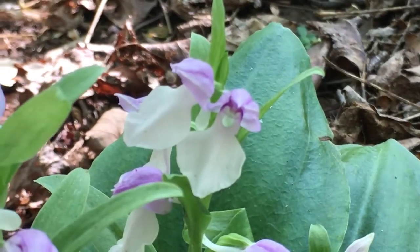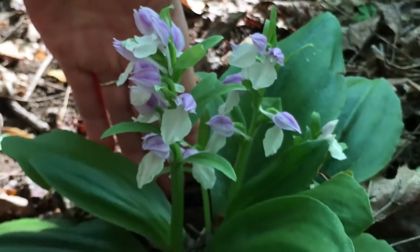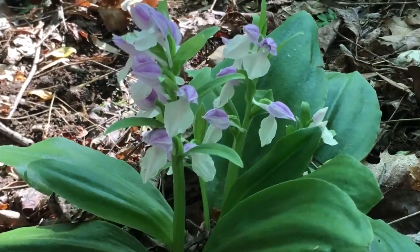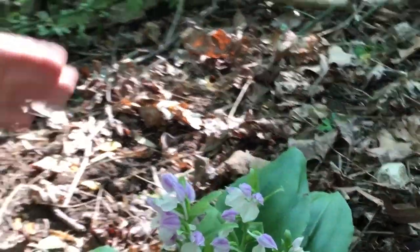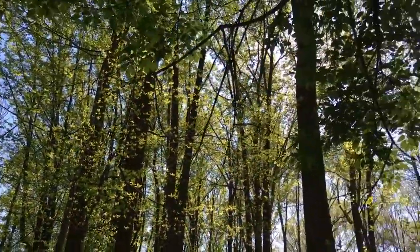Look at how stout the stem is. I'm going to put my hand in here just so you get a feel for how tall it is. This is the tallest one we found — easily nine inches tall. They're sort of at the latter end of their blooming period, though they supposedly bloom well into May, usually when the canopy of the woodland is just developing.